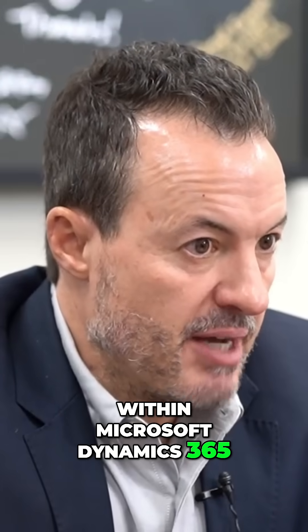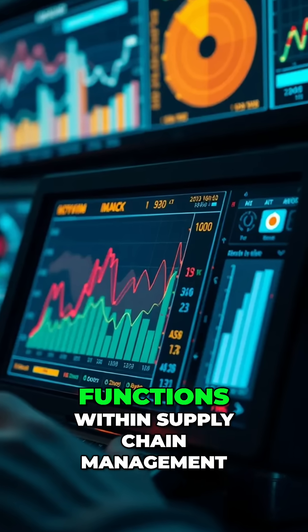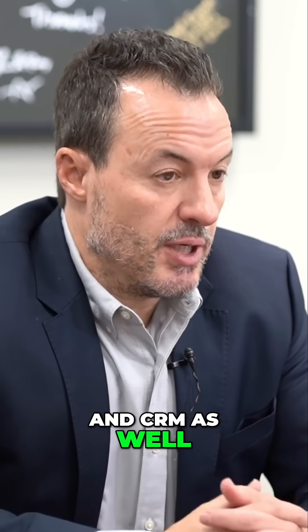Within Microsoft Dynamics 365, its AI tools are used to automate certain functions within supply chain management, financial close and reporting, and CRM as well.